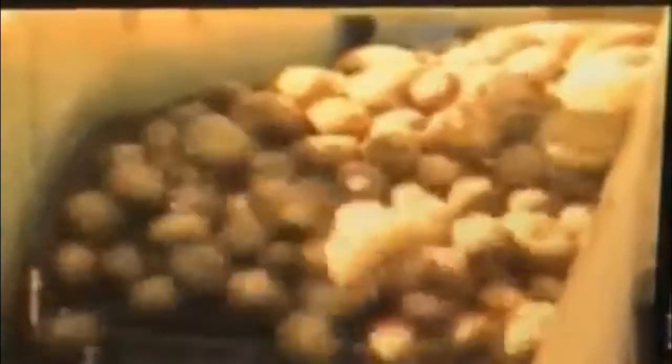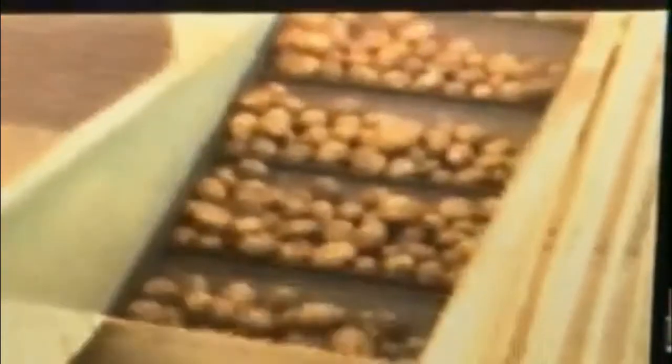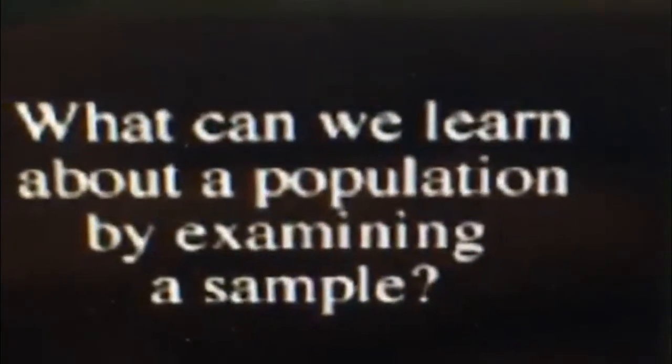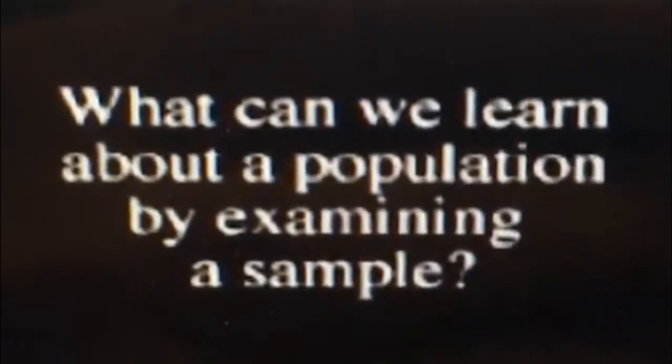Rita then informs the shipment truck driver that he can go ahead and load his potatoes on the assembly line. The receiving department has approved this entire shipment of 45,000 pounds of potatoes from a representative sample of just 150 pounds. What can we learn about a population by examining a sample?